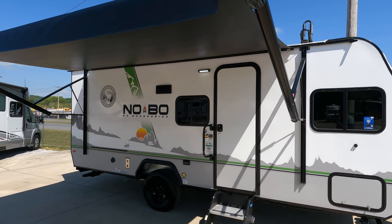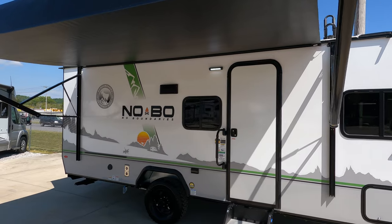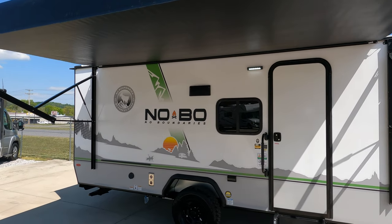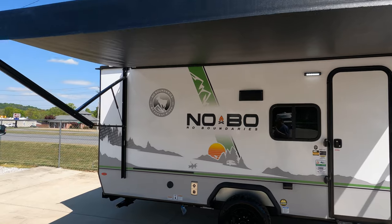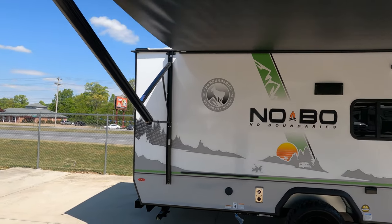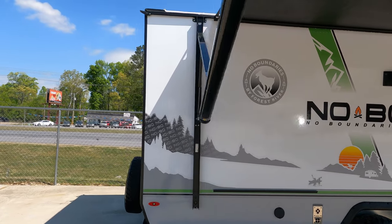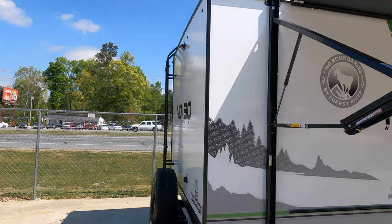Today we're reviewing a 2021 Forest River No Boundaries NoBo 19.8 travel trailer. These are a smaller brand of travel trailers that we carry — they pack a lot of technology and modern amenities into a lightweight camper.